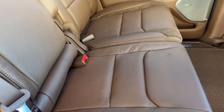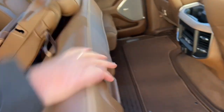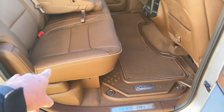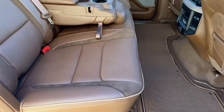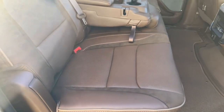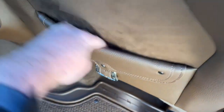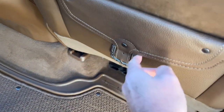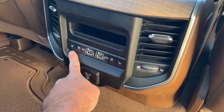The rear armrest folds down to reveal a little storage container, and it also flips up if you want to keep three seats across the back. If you pull this lever up, the seat reclines and the bottom slides forward, making it more comfortable for longer road trips. It's great for older passengers or basically anyone not in a car seat.